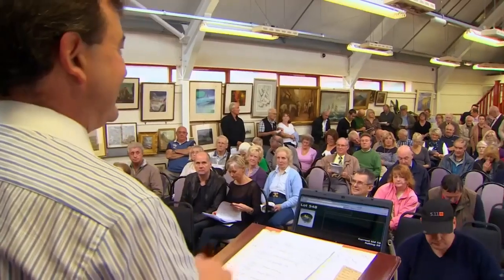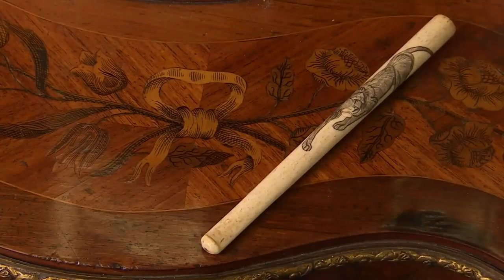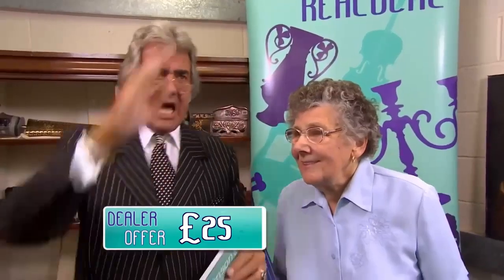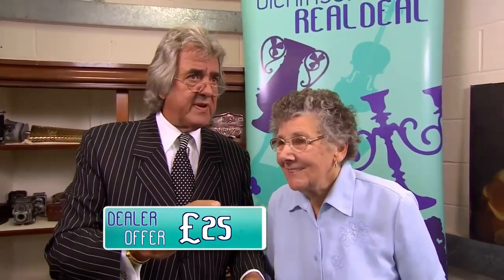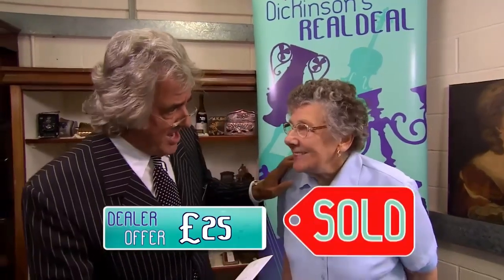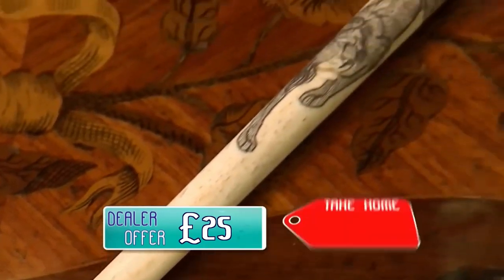Let's get over to the auction. The estimation is 80 to 100 pounds and the reserve is 80 pounds. We're hoping it's going to sell. Edwina says it's a day out anyway. Bidding starts at £30, rises through £35, £70, £80 - and sold at £80. The gavel has just gone down at £80. After deductions, that leaves £65. Edwina is thrilled: she'll probably take her friend for a meal. They're both going out for a slap-up meal with £65. That was the real deal.